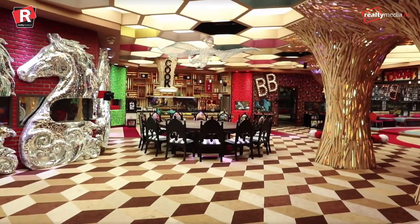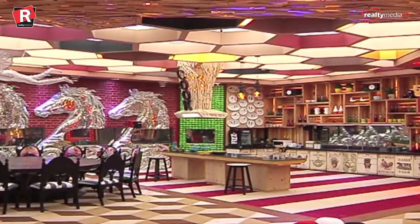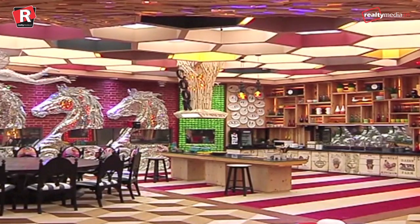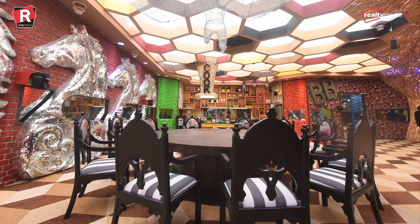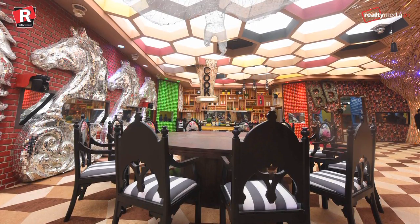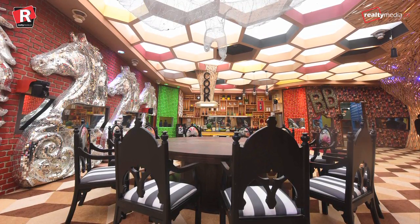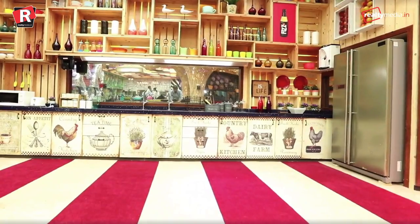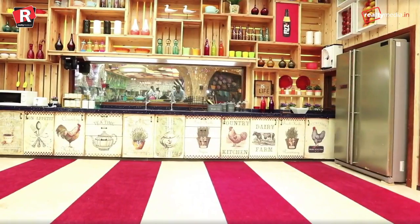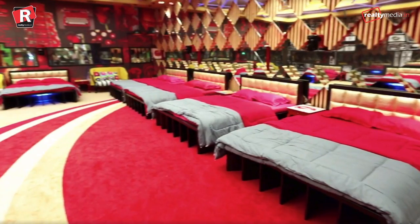The kitchen and dining area are the places that generate the most controversial moments. Umang said these are the two areas where generally the blame game happens in the house, so this time they used a round dining table instead of a rectangular one, making it easier for contestants to confront each other. Meanwhile, the kitchen has been given a cafe-style look.